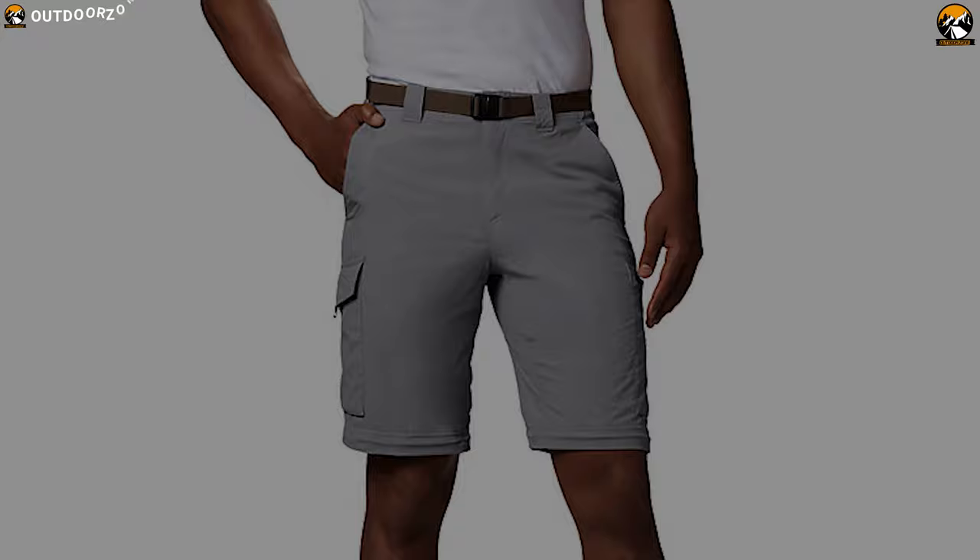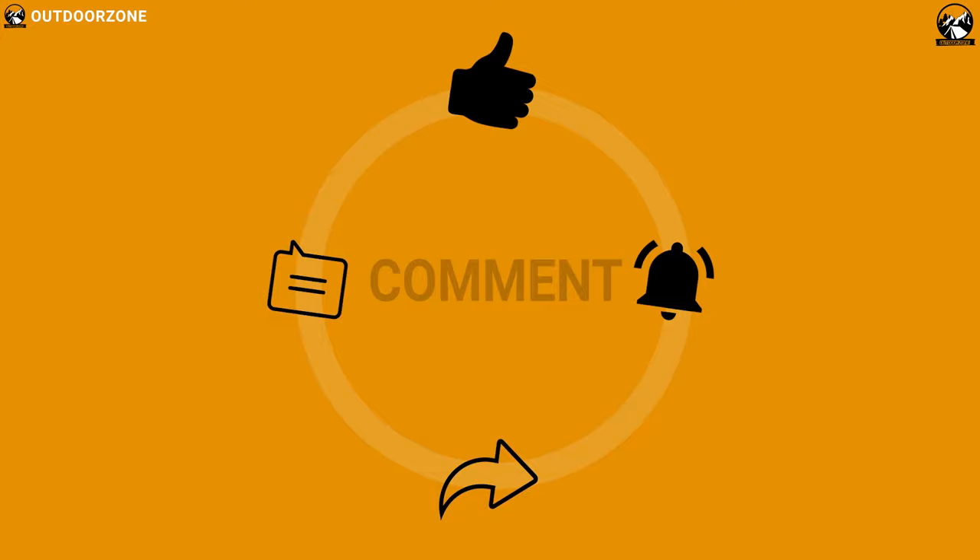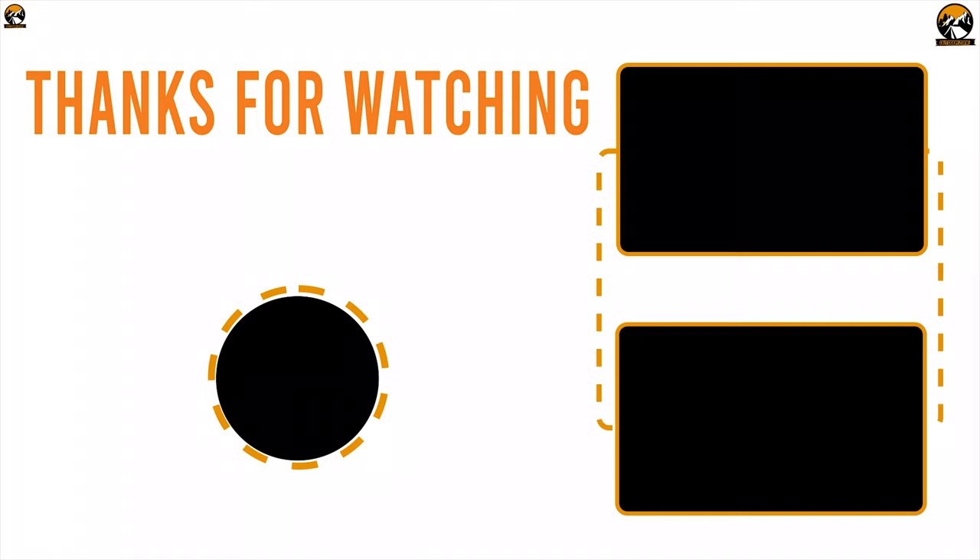So that was all about the 5 best hiking pants for your hiking trip. Like, comment and share with your friends if you found this video helpful. And do subscribe to our channel if you want to see more videos like this on your feed.